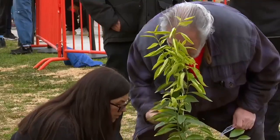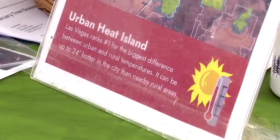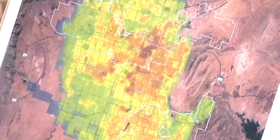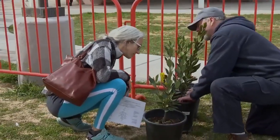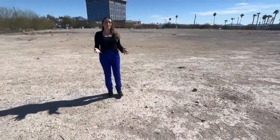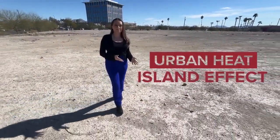Trees are a critical tool to provide relief from the heat — offering up to an eight-degree cooling effect and adding much-needed greenery, which is more than most cities in America have. Las Vegas has only a 3% canopy cover, making it basically really hot.